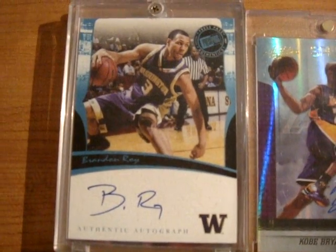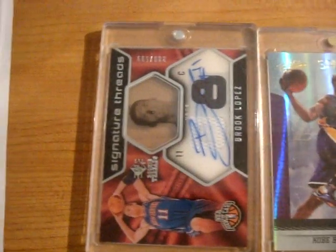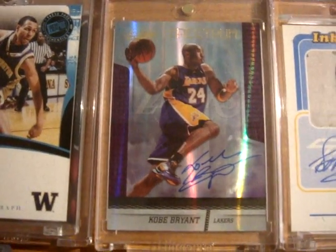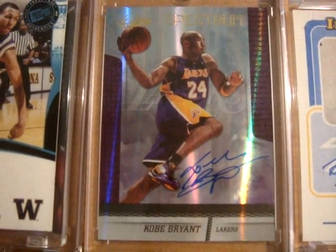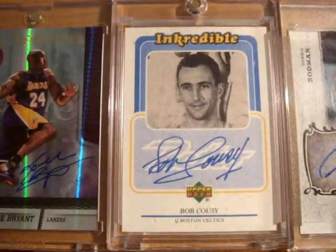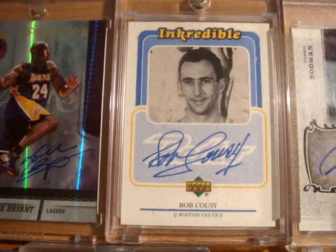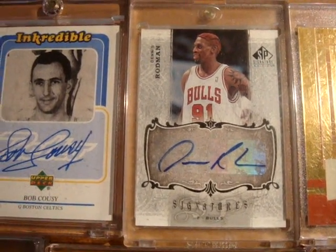Here are all the hits — let's just get right into it. First up is a Brandon Roy Press Pass rookie autograph card that comes with a Brook Lopez SP rookie threads dual jersey autograph card. Next up is a Kobe Bryant Absolute on-card autograph spectrum numbered out of 99. Next up is a Bob Cousy incredible old school on-card autograph set.